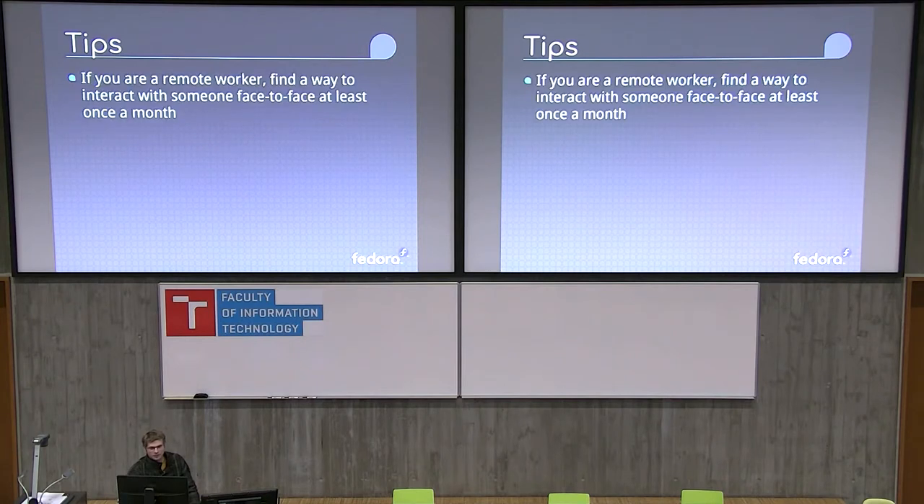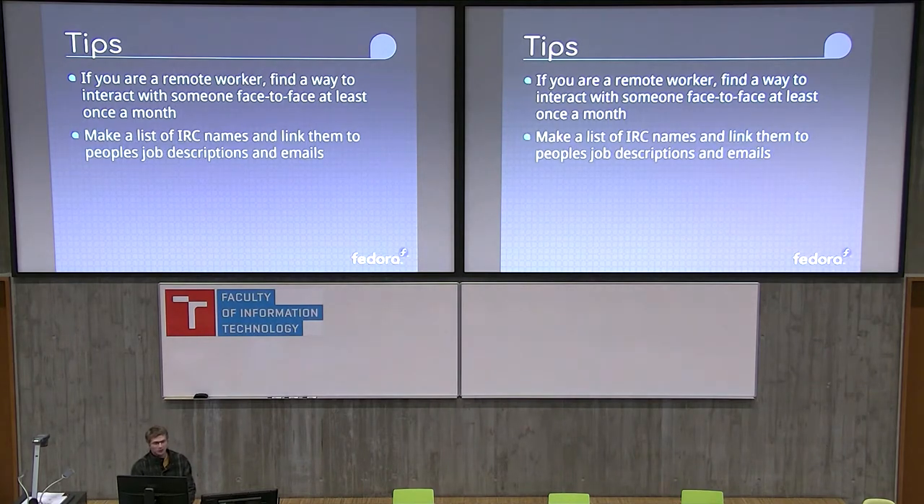To wrap up, I have some tips. If you're a remote worker like I am, I've found that finding somebody in town to talk to about this really helps me see the bigger picture. I'm lucky to have a co-worker in town, and we'll meet up maybe once a month for coffee and just talk about things in Fedora land, and that really seems to help me. Something else I found was to make a list of IRC names and the associated position within Fedora that they hold and their email, because trying to keep track of that is really difficult — especially when you're trying to find the guy who works on that one thing you had something to do with once upon a time.